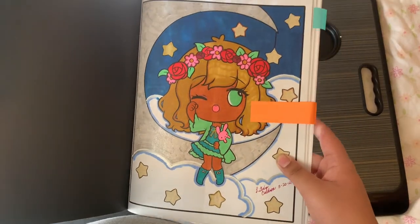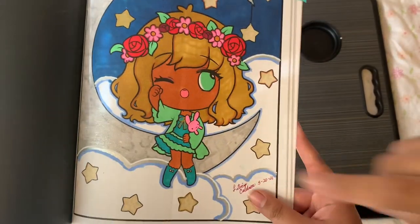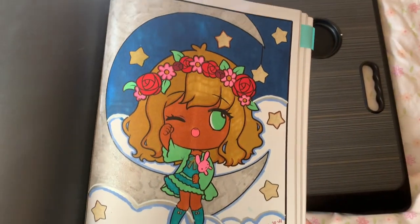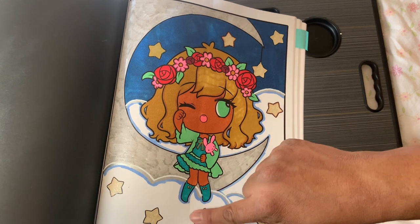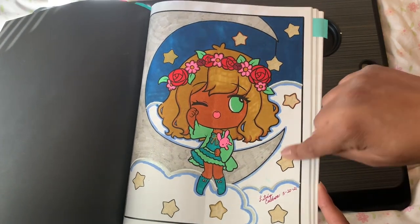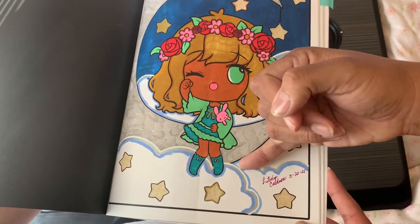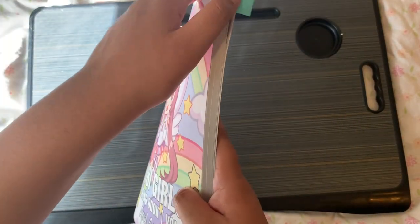We did a buddy color on the other page. I used a paint marker for the moon — it looks streaky but I don't care. I used Ohuhus for her body and skin, and I love this green and the hair. I used gold paint pens to outline and color the stars, then I traced the dark line with a white Posca. It was fun — I think we should do more buddy colors.